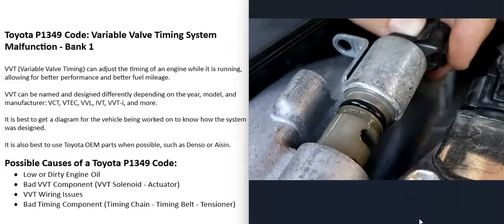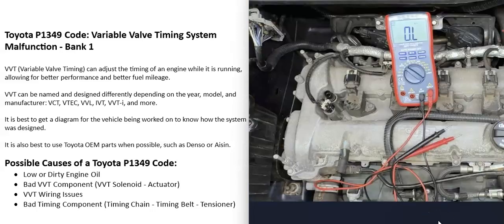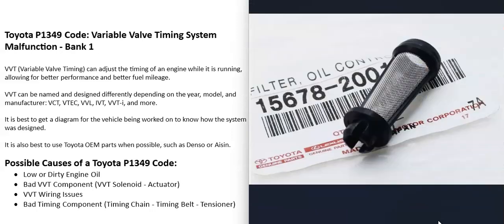The next thing that could cause this is a bad variable valve timing component, such as the solenoid or the actuator. There's going to be a solenoid on each cam of the engine, and also an actuator on each cam. The actuator is what the timing chain or timing belt rides on, and the solenoid and actuator work together to control the timing. If you have a multimeter, you can test those solenoids — look up the rated resistance values and check them. Depending on the system, there can also be a small filter inside, and if that gets clogged up, it stops the flow of oil and causes problems.